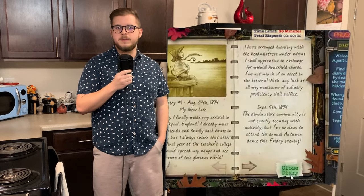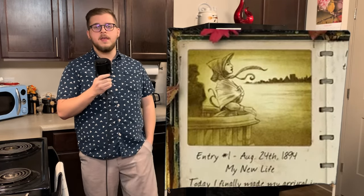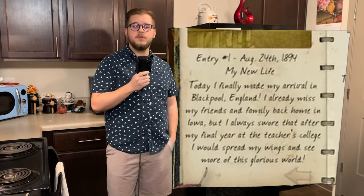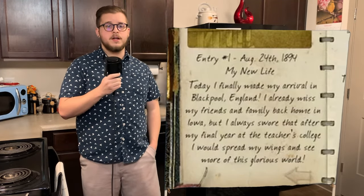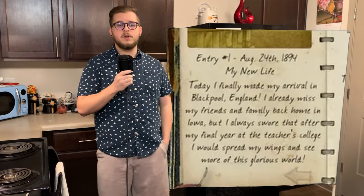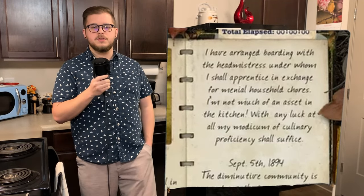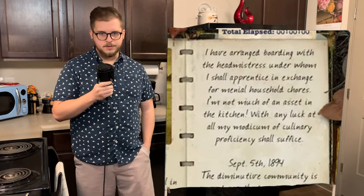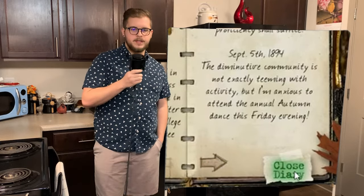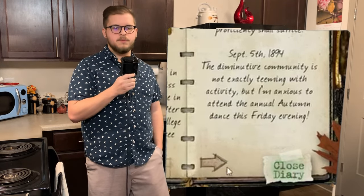The game opens up to the first page of the diary, written on August 24th, 1894, and we come to find out that Emma has recently moved to a boarding school in Blackpool, England from Iowa after graduating as a teacher, swearing that she would spread her wings after graduation. She has arranged an apprenticeship with the headmistress in exchange for household chores around the school, joking about being no help in the kitchen. Emma notes that there is an annual autumn dance this Friday evening, in an entry written on September 5th, 1894.